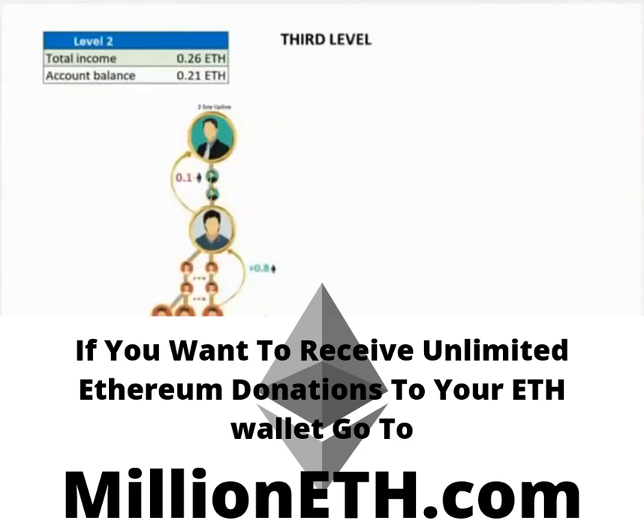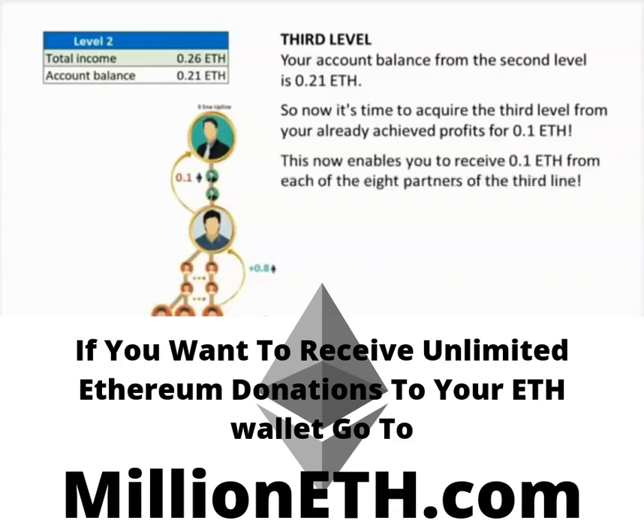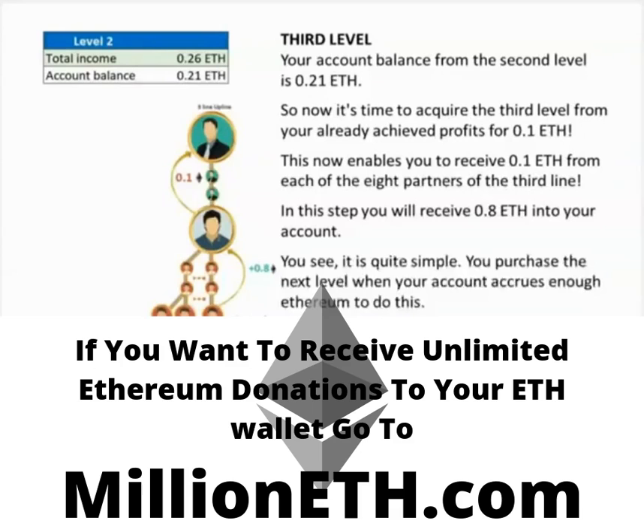Let's take a look at the third level. I assure you, the transition from level to level is quite fast because the structure consists of only two partners. Your account balance from the second level is 0.21 Ethereum. Now it's time to acquire the third level from your already achieved profits for 0.1 Ethereum. This enables you to receive 0.1 Ethereum from each of the eight partners of the third line, giving you 0.8 Ethereum into your account. You see, it is quite simple.